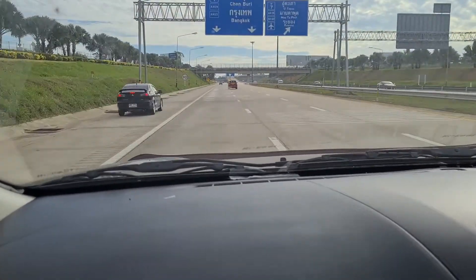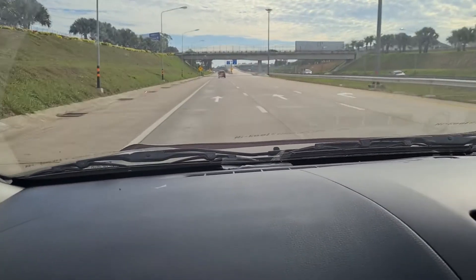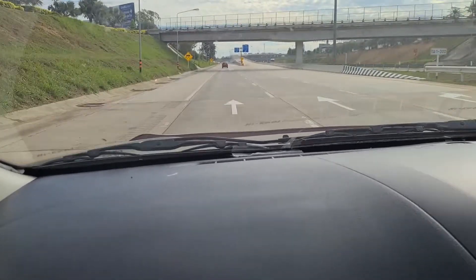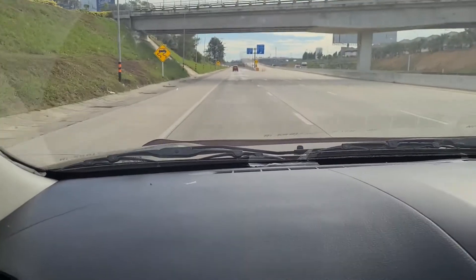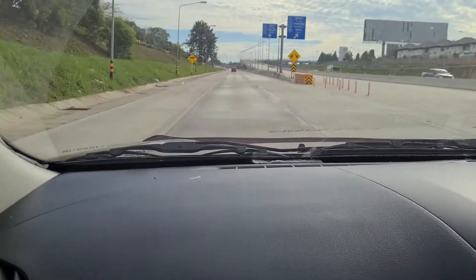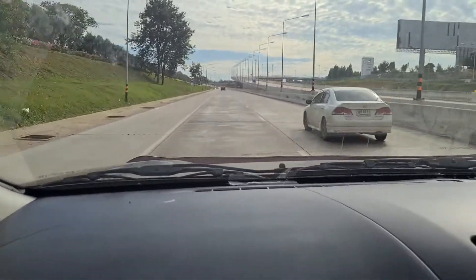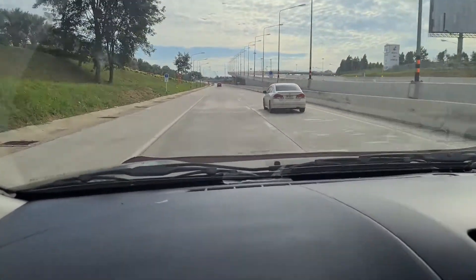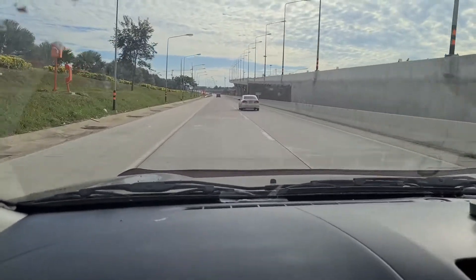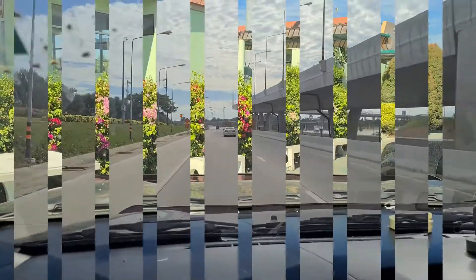On the motorway, drivers use whatever lane they like for overtaking — it's not the same as in Europe or other countries where you have fast lanes and slow lanes. Anyway, that's us now on the main highway heading up towards the airport, and I'll explain what this is all about very shortly.